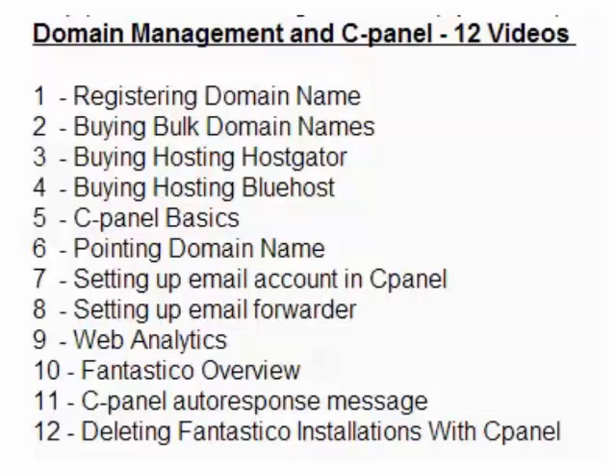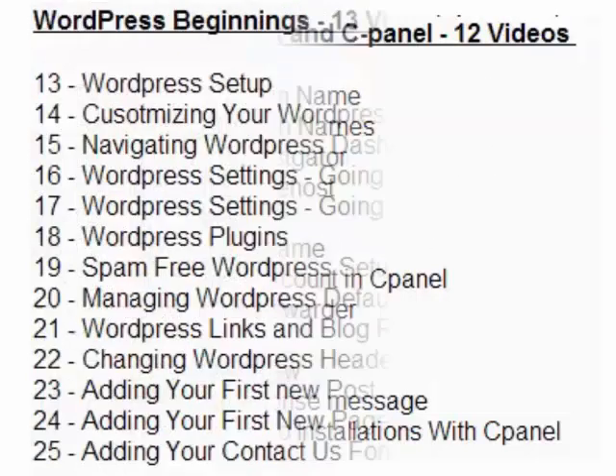Your first section is Domain Management and cPanel — 12 videos. If you have a domain name, you'll cover registering or buying a hosting account, setting up email accounts, email folders, web analytics, Fantastico overview, cPanel autoresponders, message deleting, and Fantastico installation. You go for what you don't know or what you need. If you already have a domain, you may only need one or two of these videos to pick up new knowledge.